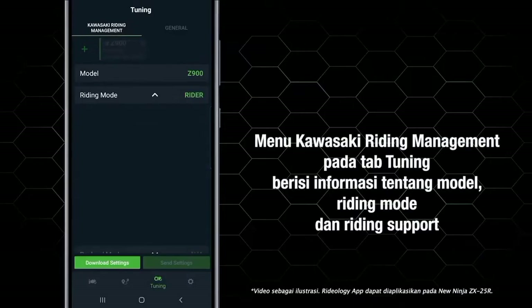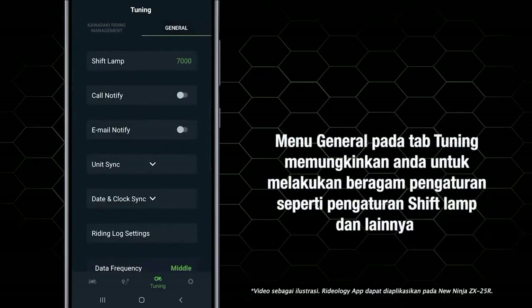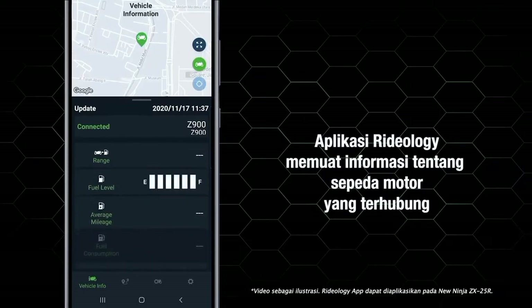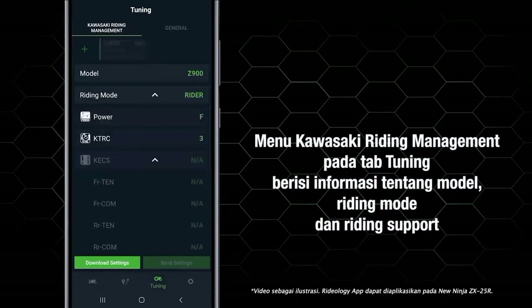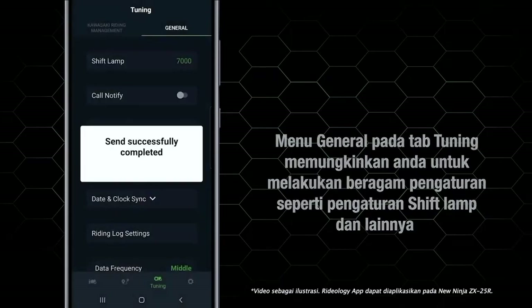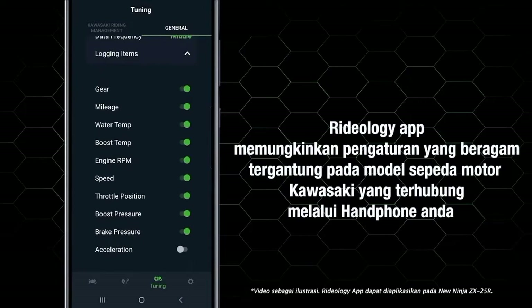Lima, pada menu Tuning terdapat beragam pengaturan pada tab Kawasaki Riding Management. Enam, pada menu Vehicle Info terdapat informasi sepeda motor Ninja ZX-25R yang terhubung. Tujuh, menu General pada tab Tuning memungkinkan Anda untuk melakukan beragam pengaturan seperti pengaturan shift lamp dan lainnya.